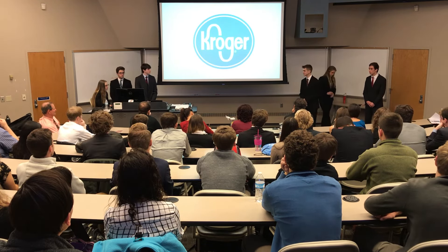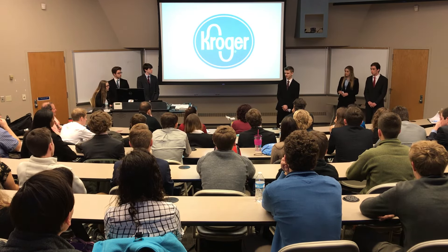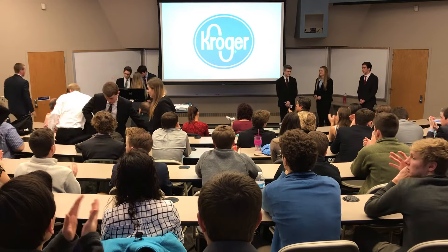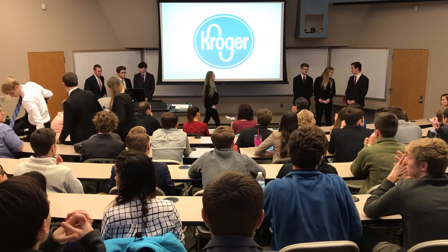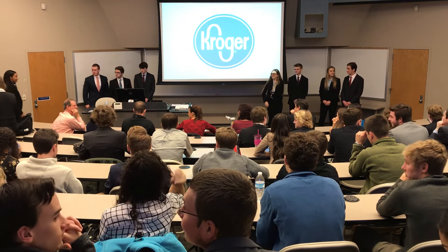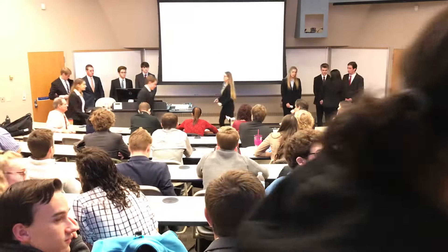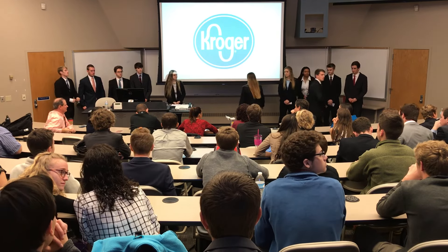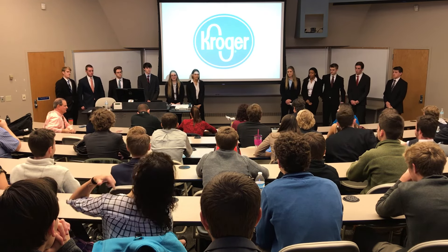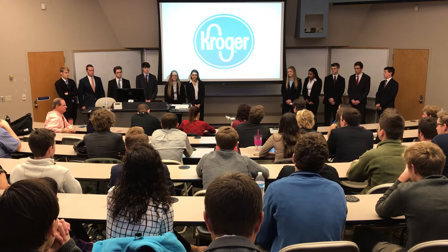That concludes our SWOT analysis for Kroger. Thank you for coming today, and thank you for letting us tour your distribution center. We'll now take questions with our entire group. Congratulations on your presentation and presenting, especially before a large and diverse audience. You guys did a great job and it was great meeting you.